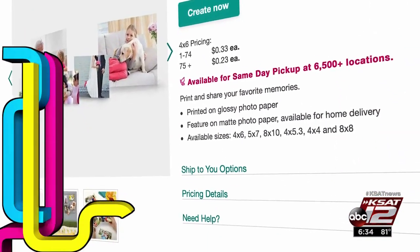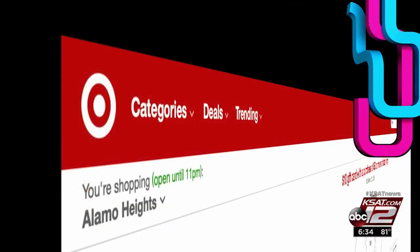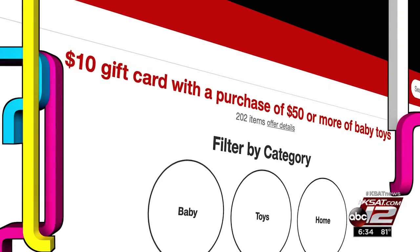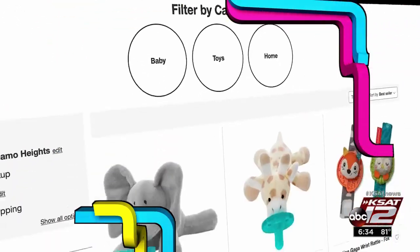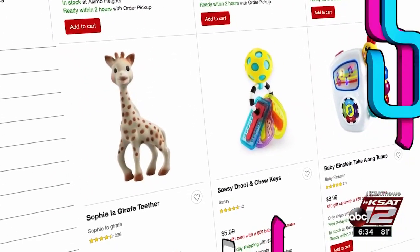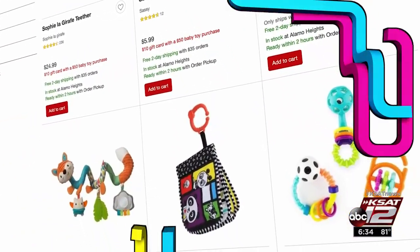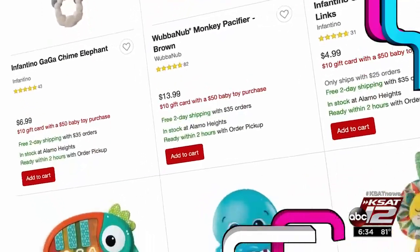This freebie is valid through February 16th. Also valid through the 16th: a free Target $10 gift card with the purchase of $50 worth of baby toys. If you're shopping online, the gift card will automatically be added to your cart when you check out. And if you're shopping in-store, feel free to clip the coupon from the Target weekly ad or use the Target app.